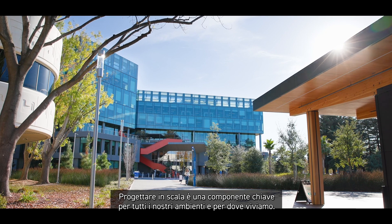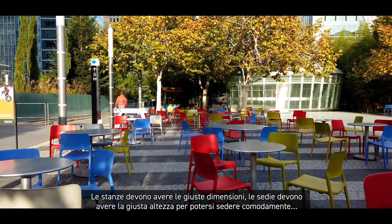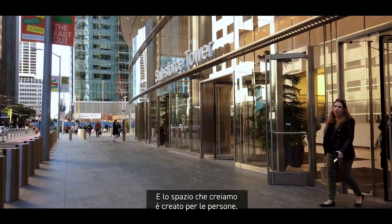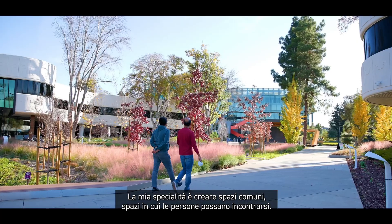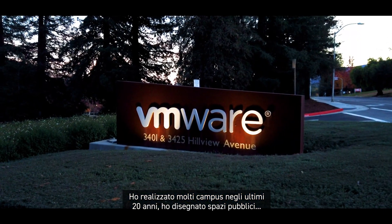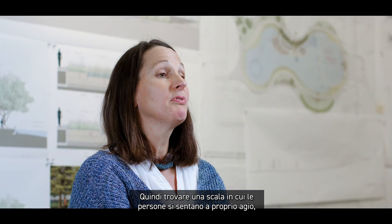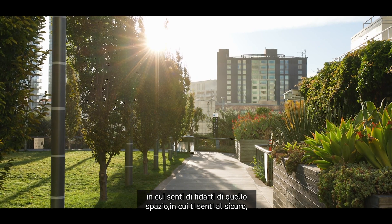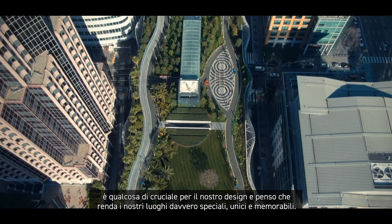Designing to scale is a key component for all of our environment and where we live. The rooms need to have the right size, the chairs need to have the right height to sit comfortably, and the spaces we create are created for people. My specialty is creating communal spaces — spaces where people can come together. I have done a lot of campuses in the last 20 years and public spaces. Finding a scale that people feel comfortable in, that you trust and feel safe in, is something crucial to our design. It makes our places really special, unique, and memorable.